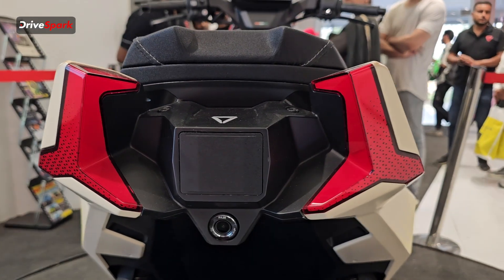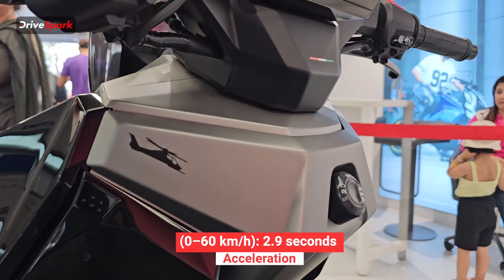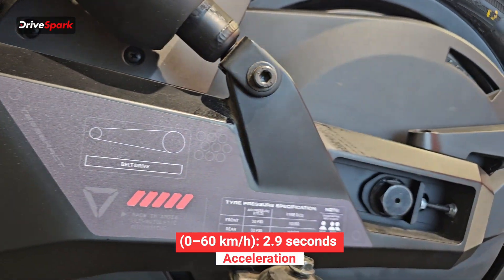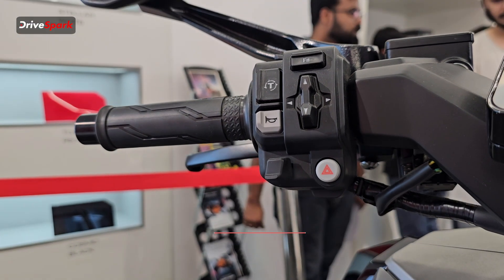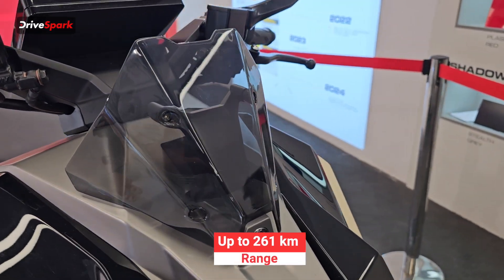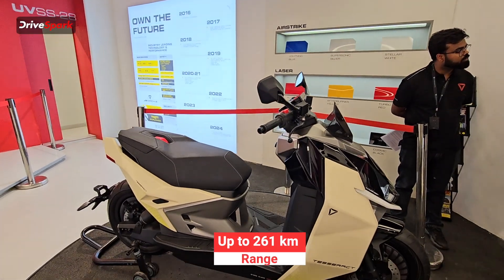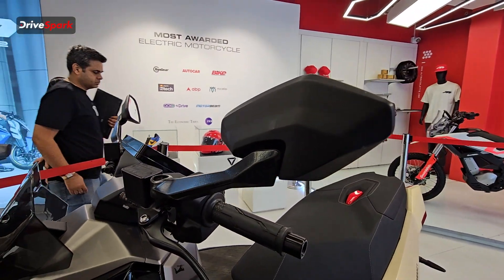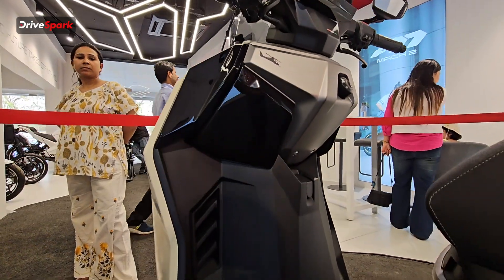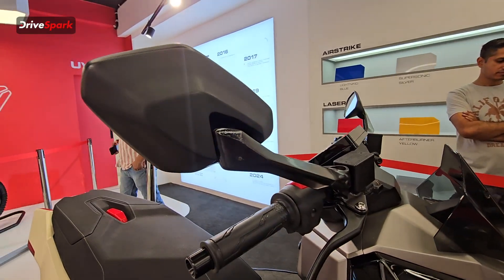Acceleration from 0 to 60 km/h takes just 2.9 seconds, which is on the quicker side. It has a claimed IDC range of around 261 km on a single charge for the top-end variant. Ultraviolet claims that equates to 500 km per litre in mileage terms, as Rs 100 provides you 12 units of electricity.